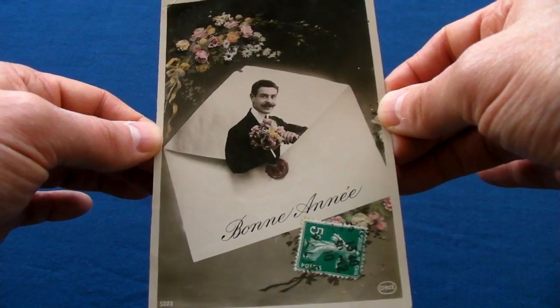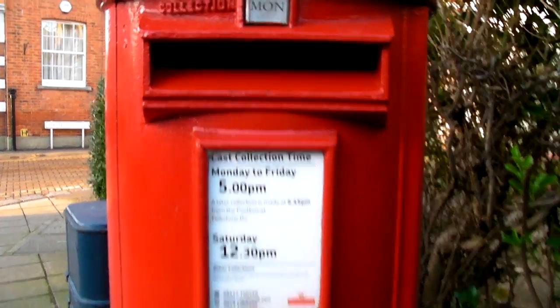Thank you for watching my video. Please feel free to leave a comment and feedback. Now that you've seen that video, you might want to click on these other Cardboard Adventures.